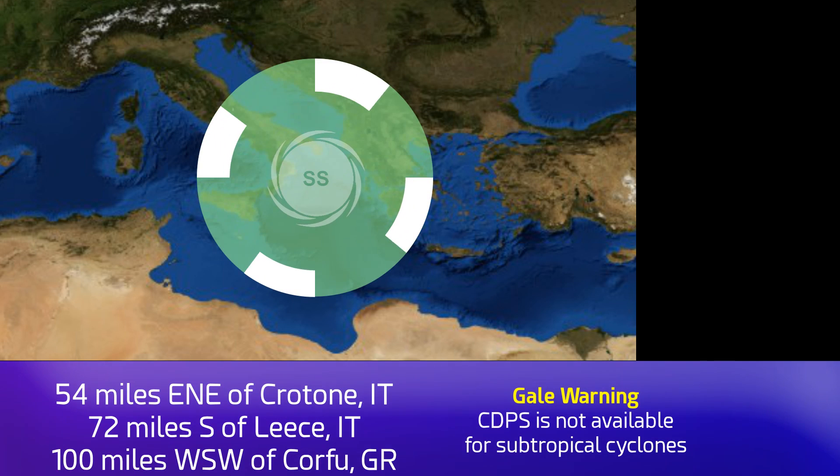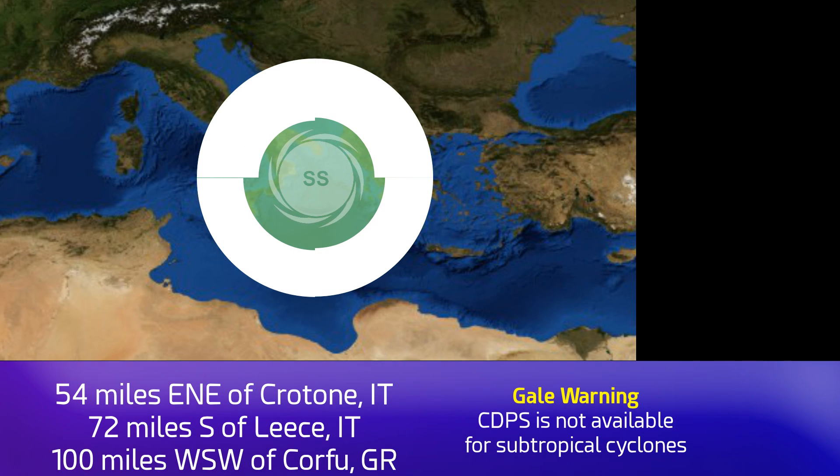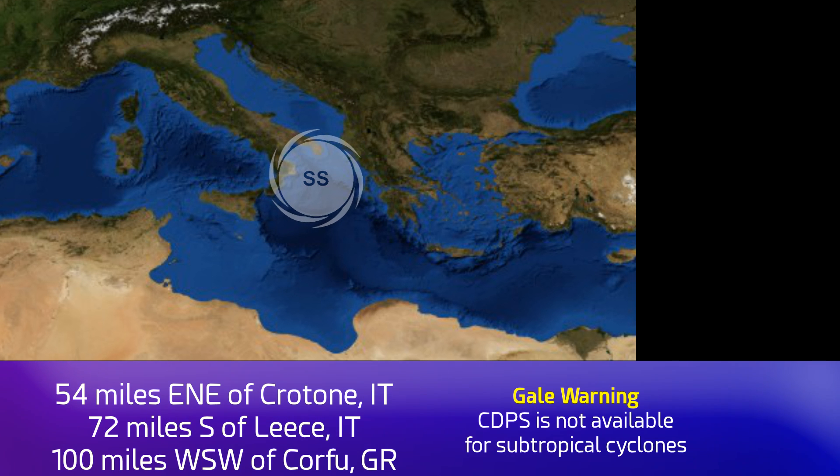Right now it's just off the coast of Italy. It does pose a threat — 54 miles east-northeast of Crotone, Italy, which is the closest major point to the storm's centre. No CDPS rating because it's not a tropical cyclone, and it's 100 miles west-southwest of Corfu, the closest point on Greece.